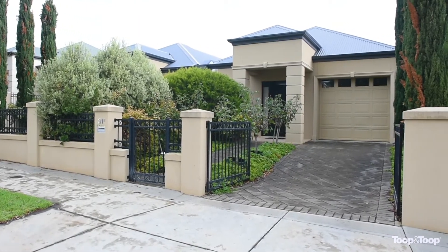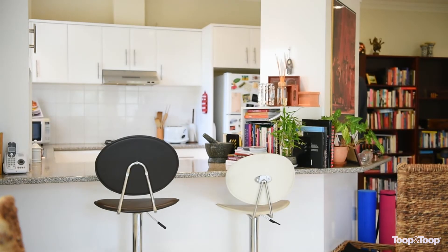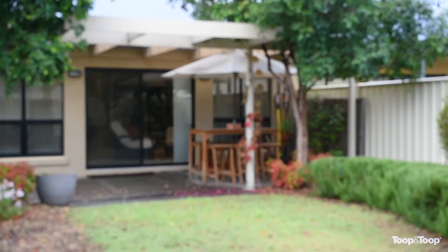This is a striking Georgian courtyard home that captures contemporary living at its best. The main benefits of this home are that it's Torrens title, double brick, three bedrooms, and located near the Glynn corner where you are surrounded by everything.